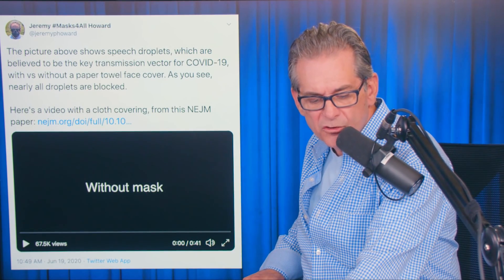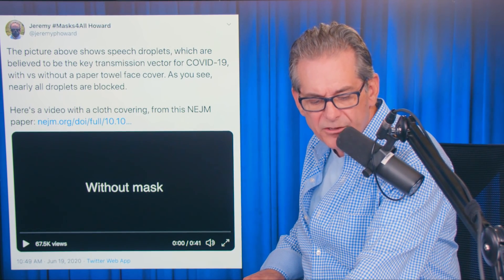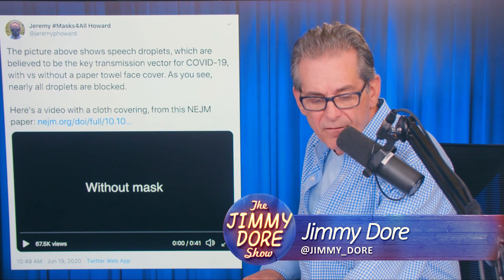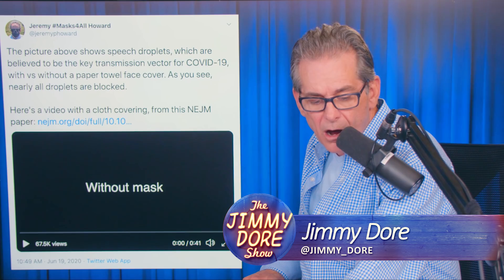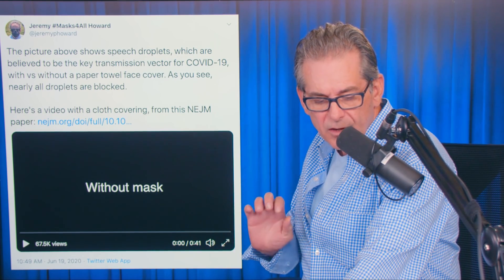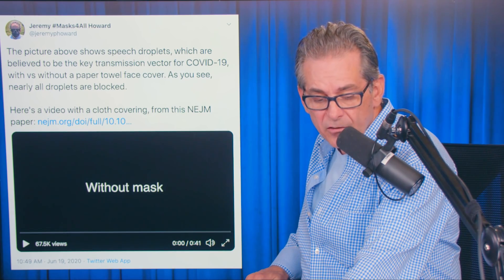He says the pictures above show speech droplets, which are believed to be the key transmission vector for COVID-19, with versus without a paper towel face cover. As you see, nearly all the droplets are blocked. So here's a video of that without a mask.